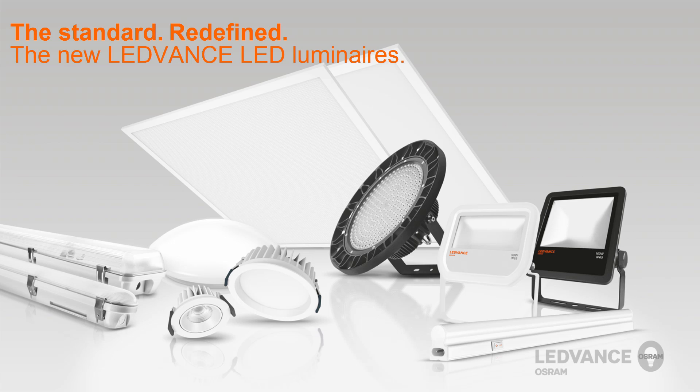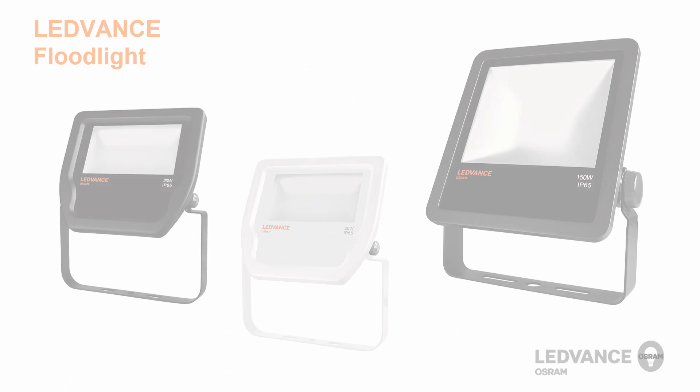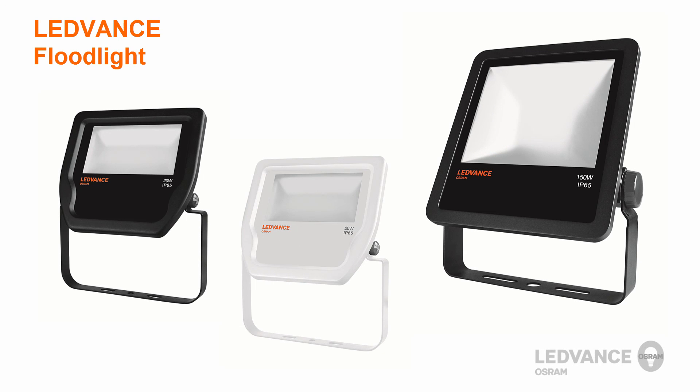LeadVance will offer a wide variety of luminaires to replace traditional lighting technology in both indoor and outdoor applications. Let's start off with the floodlights. In this video, we would like to show you the key features and a short installation video of the new LeadVance floodlights.